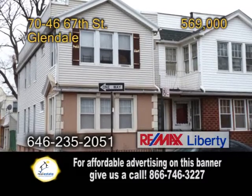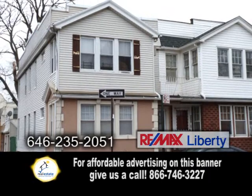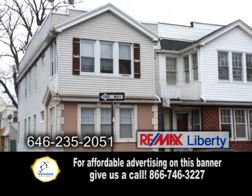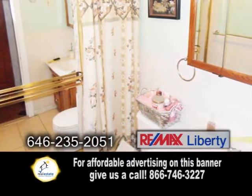A two-family home in Glendale. This detached two-story home has five bedrooms, two baths, and two kitchens. This home sits on approximately 1,900-square-foot lot with a two-car garage.